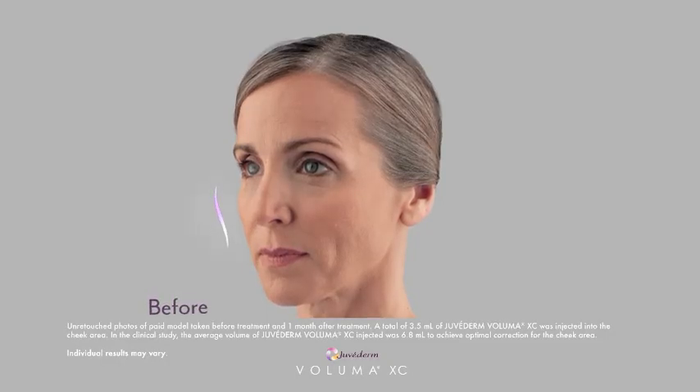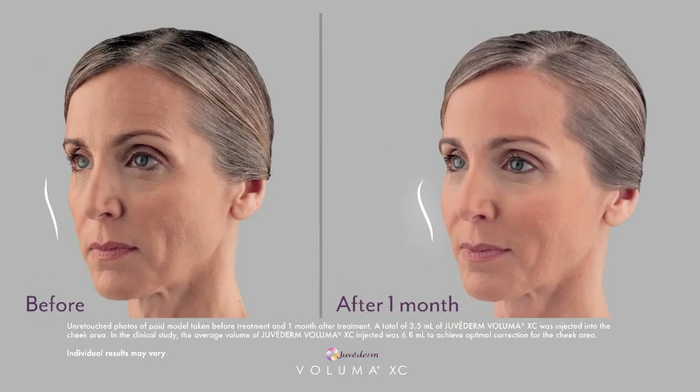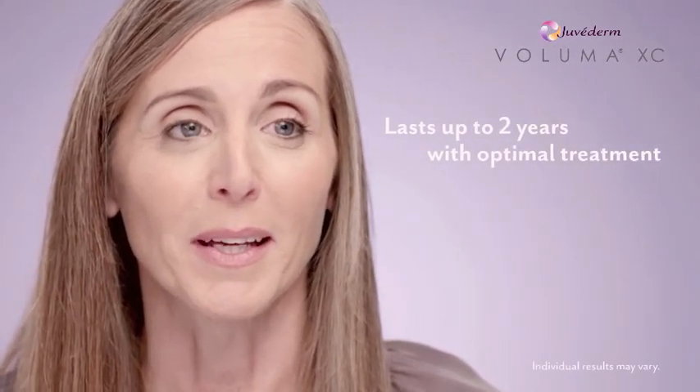After the Voluma treatment, the results are pretty dramatic. My cheeks look much fuller, but really natural. I would definitely consider using Voluma again.